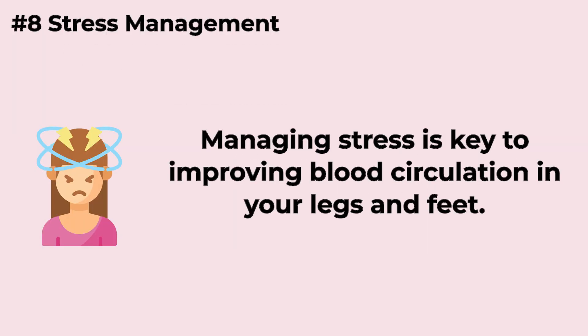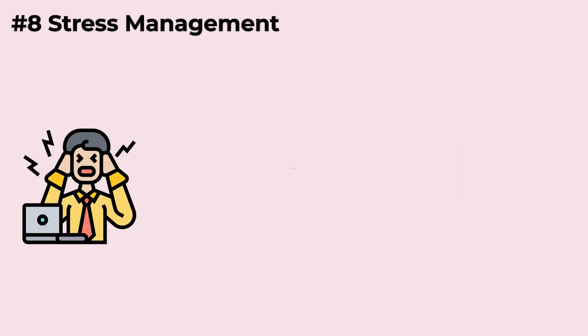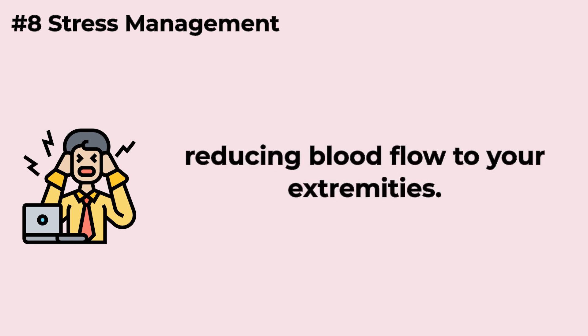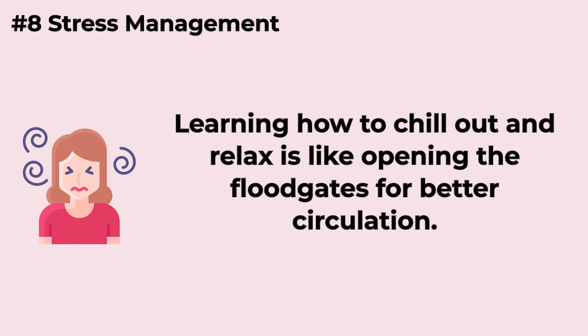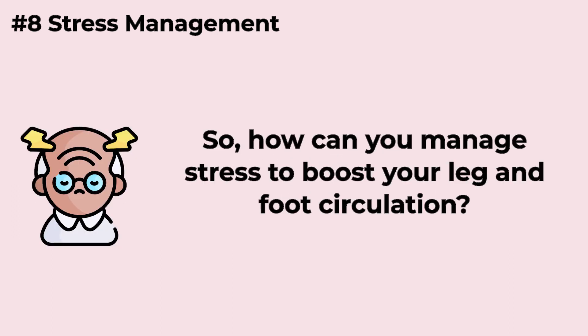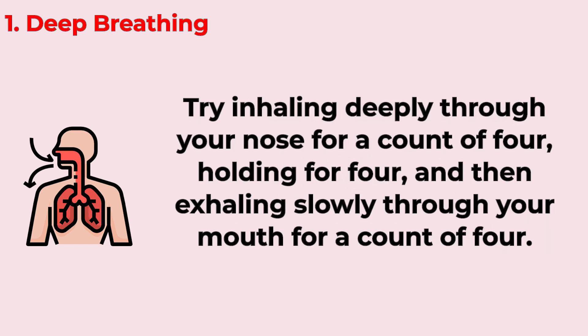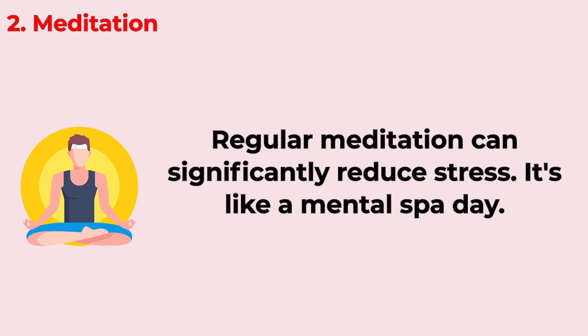Managing stress is key to improving blood circulation in your legs and feet. When you're stressed, your body's fight-or-flight response can constrict blood vessels, reducing blood flow to your extremities. Learning how to relax is like opening the floodgates for better circulation. You can manage stress through deep breathing — inhaling through your nose for a count of four, holding for four, then exhaling slowly through your mouth for four. Regular meditation can significantly reduce stress, and even a few minutes of focused breathing and mindfulness can make a big difference. Exercise is also a great stress buster, as physical activity releases endorphins, your body's natural mood lifters.